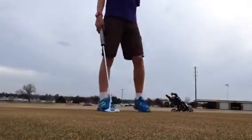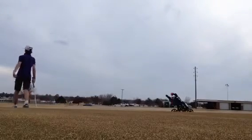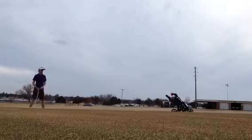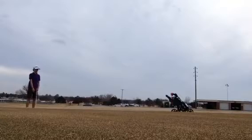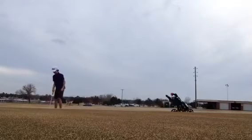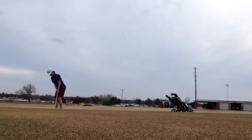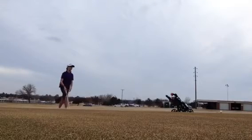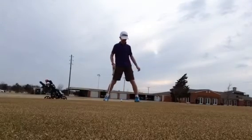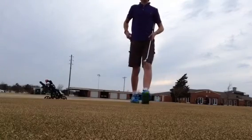So I've hit a pretty good shot to about 10 to 20 feet. I've got an uphill putt — see if we can knock it in for a birdie. Never bad — peace out guys.